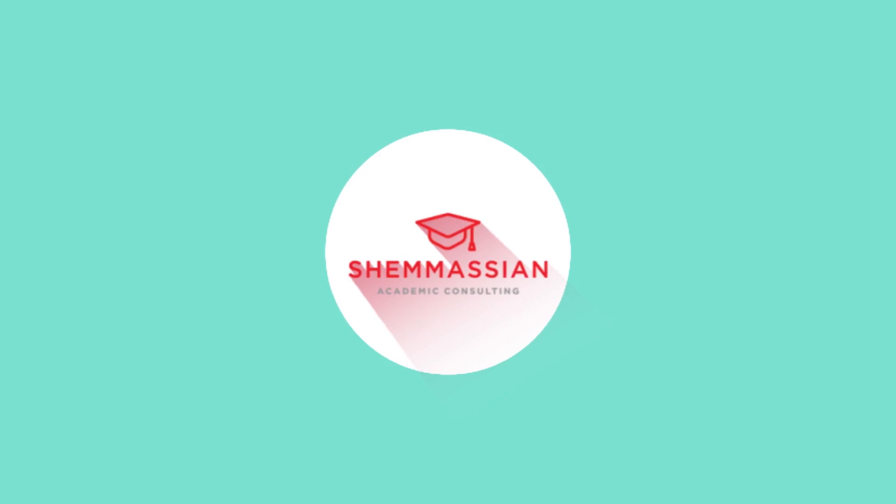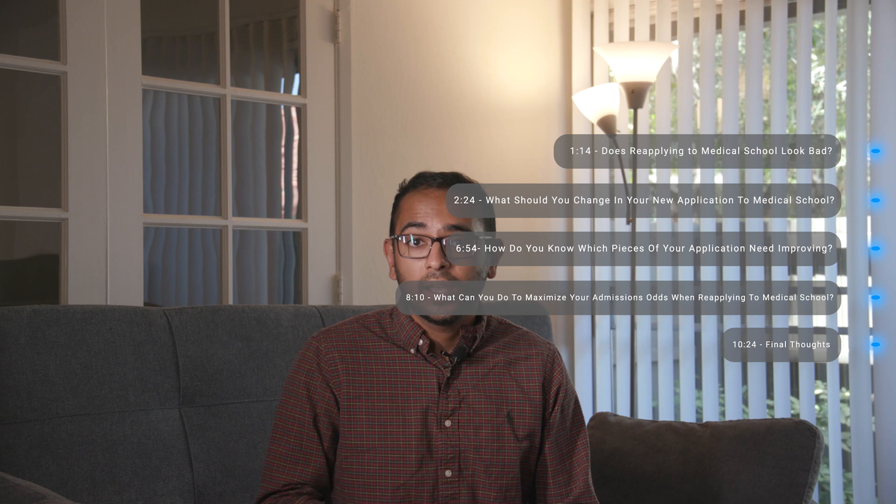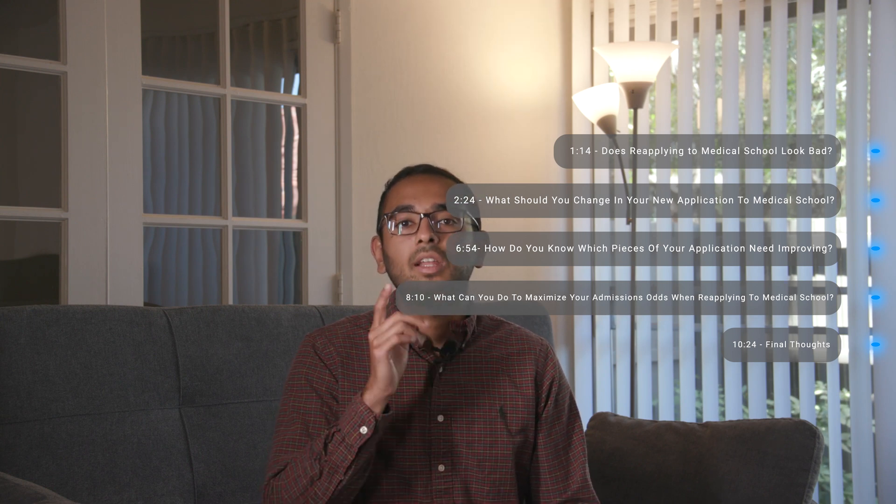If you ask around, you might hear some answers based on misconceptions and rumors. Maybe you've been told you have to be a biology major, or you might have heard that English majors have the best medical school acceptance rates. What should you believe? I'm Dr. Pranjal Gupta, medical school admissions expert from Shemmassian Academic Consulting. In this video, I'll go over med school acceptance rates by major to explain which majors have the greatest success and why, so you know what the best pre-med major is for you and how to maximize your admissions odds. Let's get started.